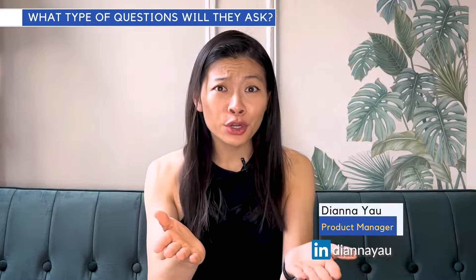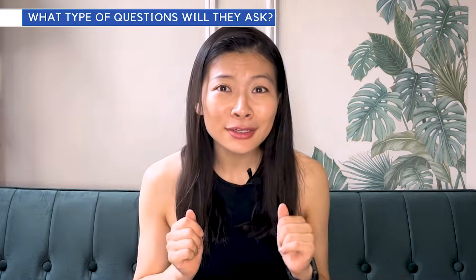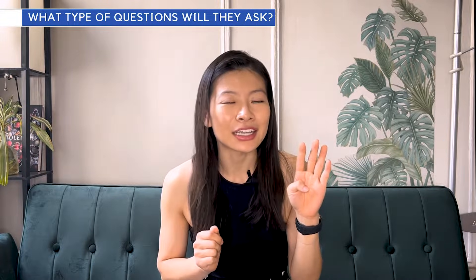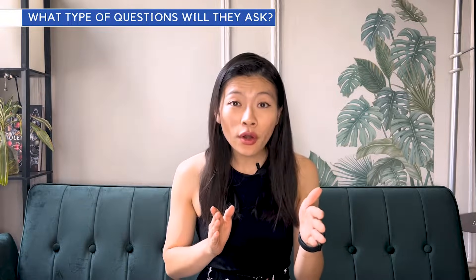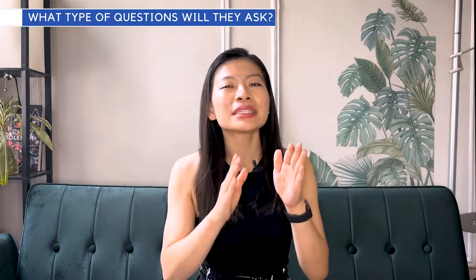If you're new to technical interviews, you're probably asking: what are they even going to ask? Are they going to ask you to code? Are they going to ask you difficult technical concepts? Well, let's go through the four key things they're most likely going to ask and test, from easiest to hardest. And when I say easiest, it means questions you're able to prepare ahead of time and that are more predictable.